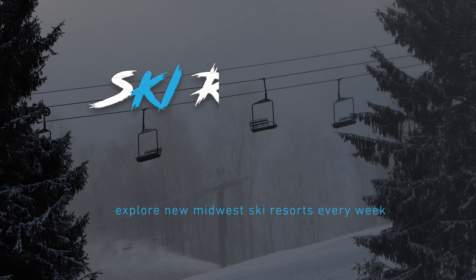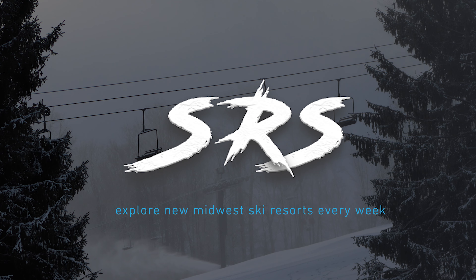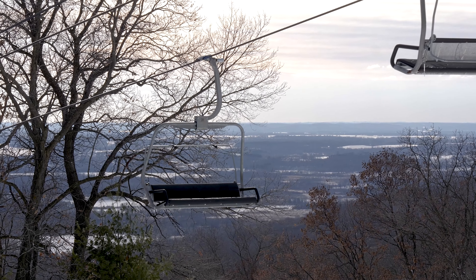What's going on Midwest skiers and riders, and welcome to another Ski Resort Sunday, where each week we take a quick look at a ski resort from around the Midwest. Today we're going to be examining a Wisconsin ski resort located in the beautiful Baraboo Bluffs — of course we're talking about Devil's Head. So let's jump right into this one.